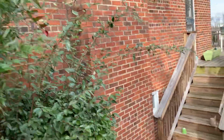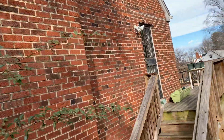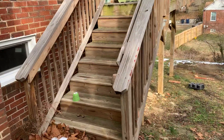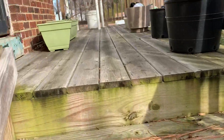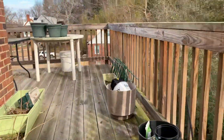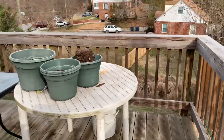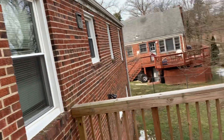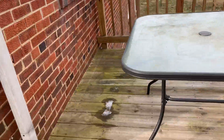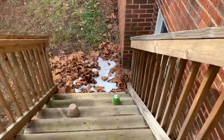This is the back of the house. Nice back area. Looking pretty awesome. Nice little deck. The deck is still nice and strong.